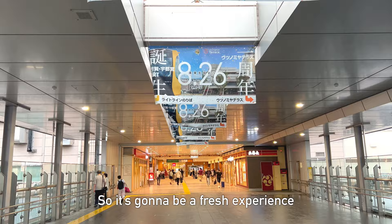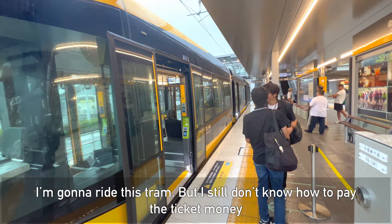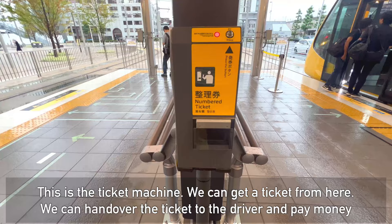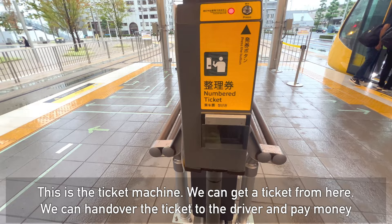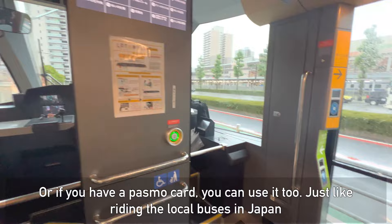So let's take a ride on this newly started beautiful tram car! You can still see the posters that were published last week when this tram service was opened. The name of this tram car is Light Line. I will ride this train but I had no idea how to get tickets — and here it is! This is a ticket machine. We can get a ticket like this and submit it to the driver and pay money, or we can simply use our Pasmo IC cards. It's very convenient.